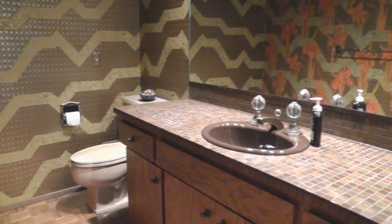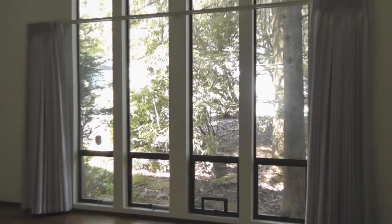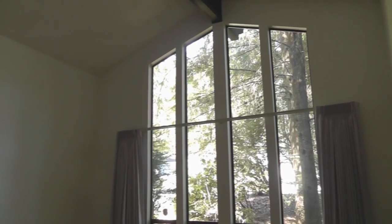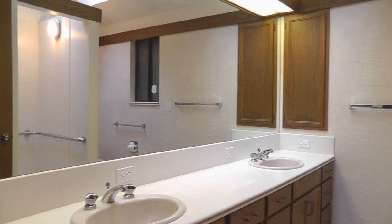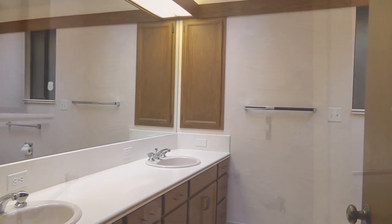Here's a look at the big powder room for your guests. The main floor master suite has soaring ceilings, hardwood floors, and a walk-in closet. The attached master bath has a double vanity and a disabled accessible shower.